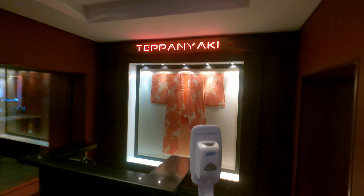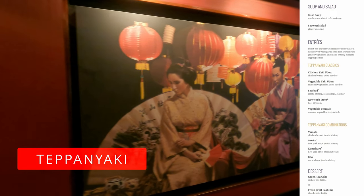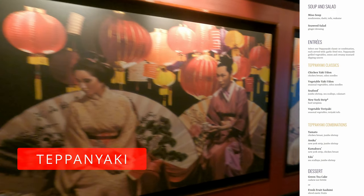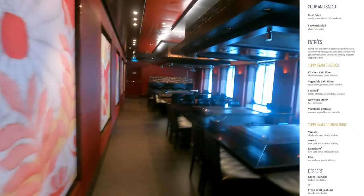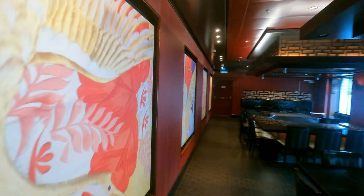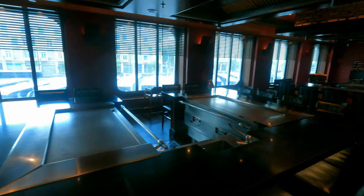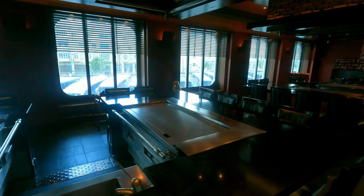Two more for-fee restaurants, dropping down to Deck 6. First up, it's Teppanyaki — this Japanese hibachi is very popular, not only for the food but also for the entertainment of watching the chef juggle and entertain you as he cooks. Really popular, really good food, highly recommended.